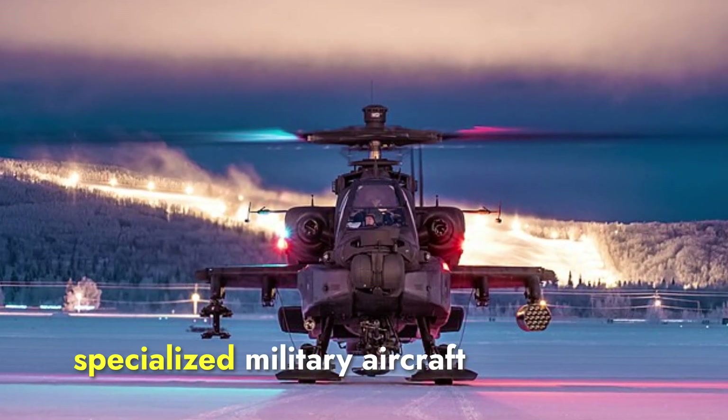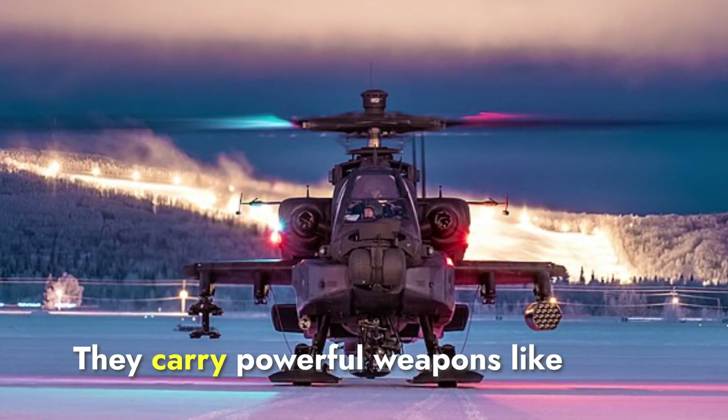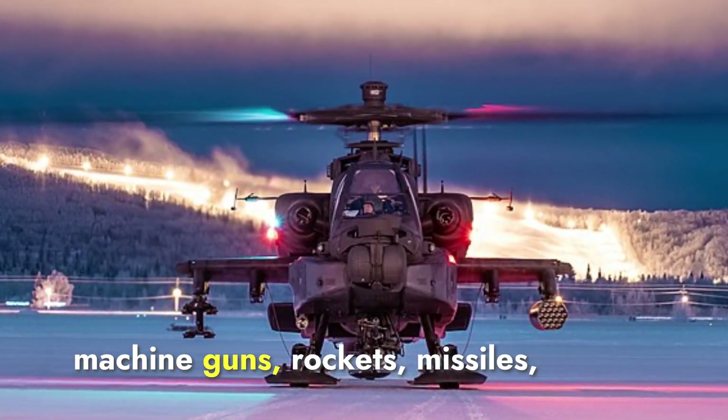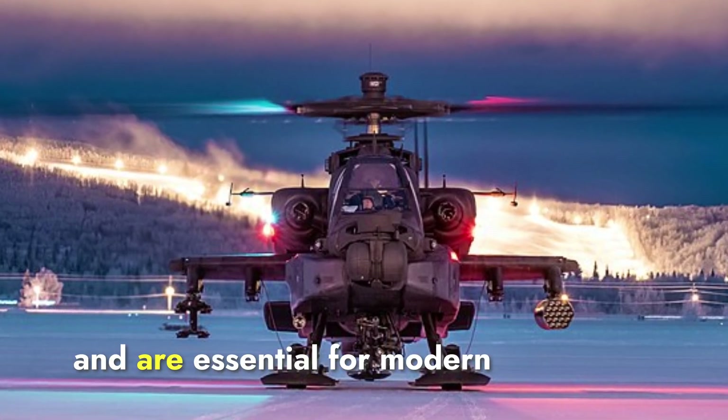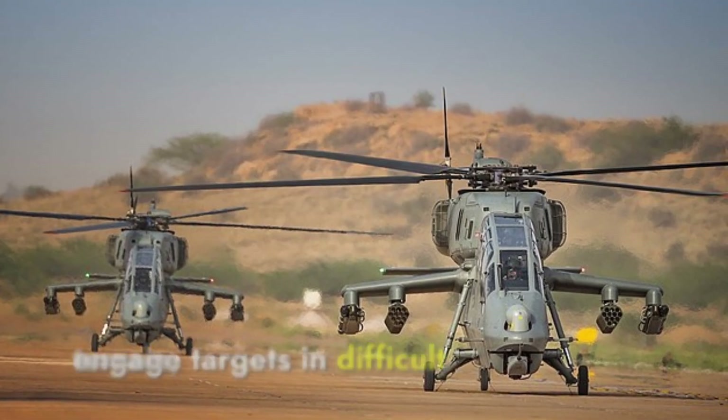Attack helicopters are specialized military aircraft designed for offensive combat missions. They carry powerful weapons like machine guns, rockets, and missiles, and are essential for modern military operations as they can engage targets in difficult terrain.